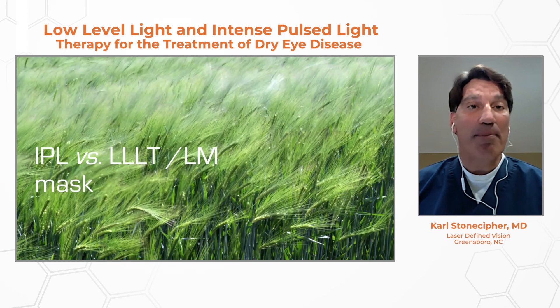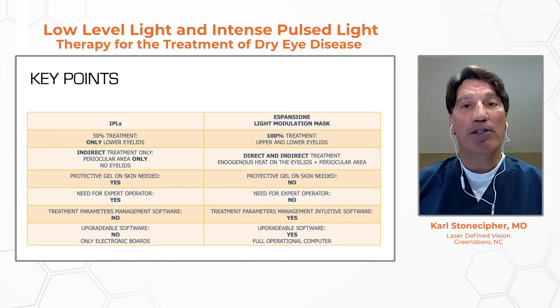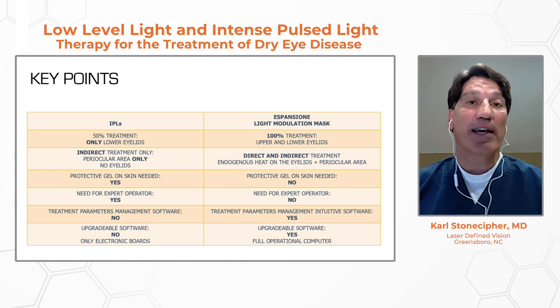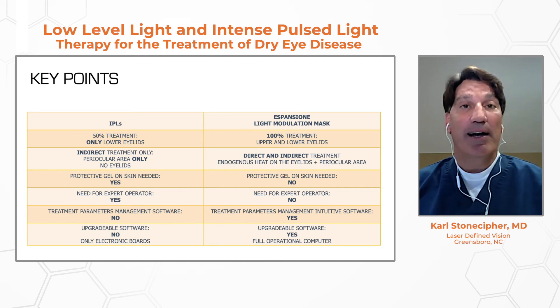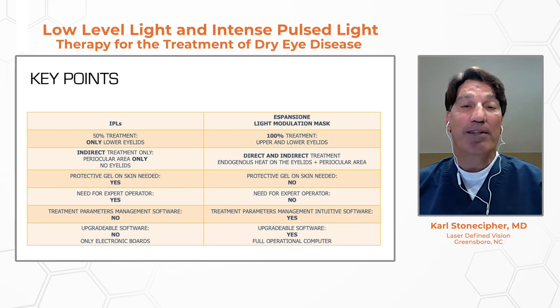When comparing IPL versus LLLT or the combination, IPL primarily treats the lower lids. Several investigators like Laura Perriman are treating upper lids as well, but you definitely need an eye protection mechanism to prevent stromal ablation with IPL. The other concern with IPL alone is using it on darkly pigmented individuals and the issues associated with that.